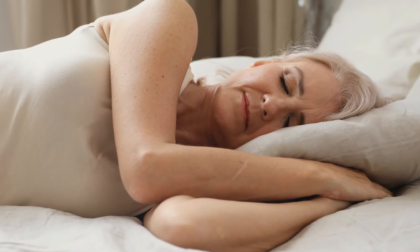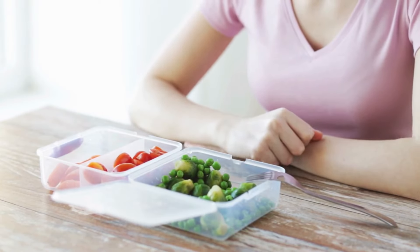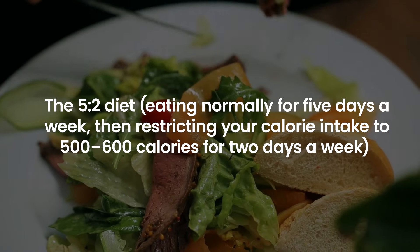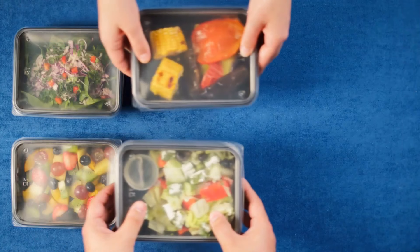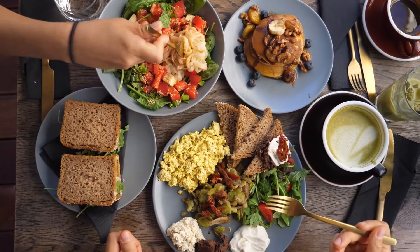The 16-hour fast includes the time you spend sleeping, so it's not as daunting as it may sound. Choose your method: decide on an intermittent fasting schedule that works best for you. The 16:8 method is a great starting point, but there are other options, like the 5:2 diet — eating normally for 5 days a week and restricting calorie intake to 500-600 calories for 2 days — or eat-stop-eat, a 24-hour fast once or twice a week. Plan your meals: consider what foods will be most satisfying and nourishing during your eating window. For best results, focus on balanced meals rich in protein, fiber, and healthy fats to keep you full and energized.